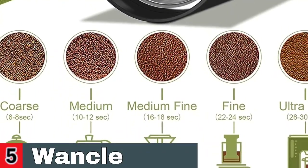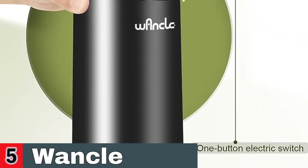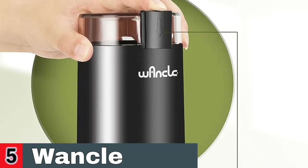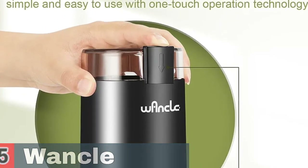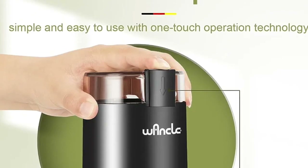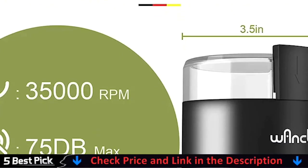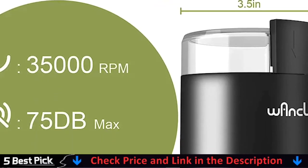Wankel Coffee Grinder has a variety of functions. Because the stainless steel blade slices ingredients through quick spinning, it is suitable not just for coffee beans but also for spices, seeds, nuts, and herbs. You'll want to drink flavorful coffee produced from freshly ground coffee beans every day since the electric coffee grinder is so simple to operate.